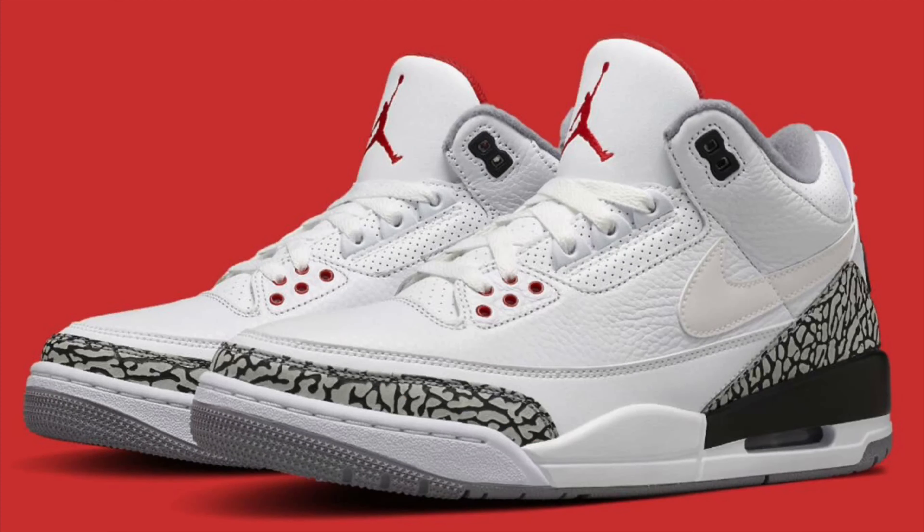The number 4 shoe on my list that I wasn't able to get was the Jordan 3 JTH — the Justin Timberlake Super Bowl joints. I was too busy watching the Super Bowl; I'm an Eagles fan and my team was playing, so I wasn't on it when they dropped on the Sneakers app. I definitely need that shoe because I love the white cement, and it'll be like a commemorative piece since Justin Timberlake wore them during the Eagles' first Super Bowl. My number 4 sneaker for 2018: the JTH Jordan 3 White Cement.